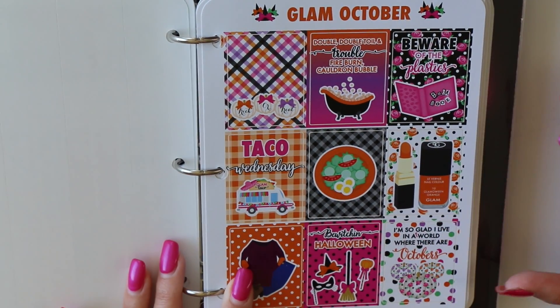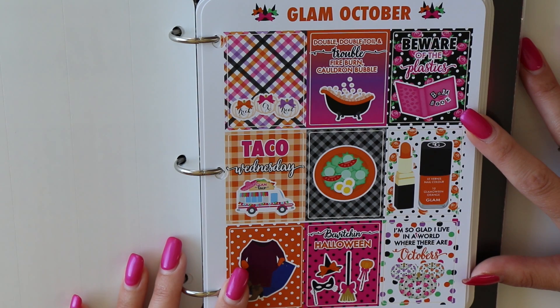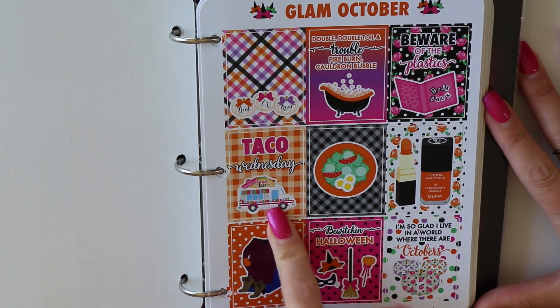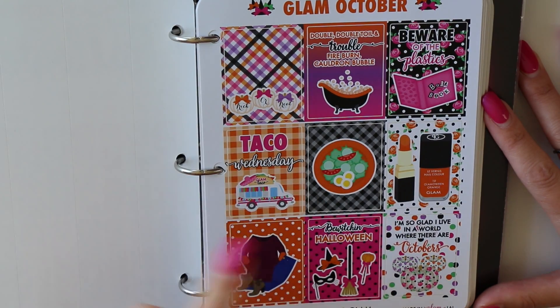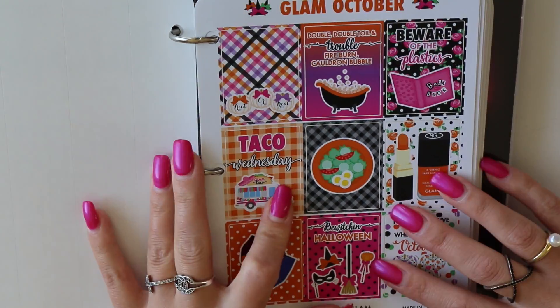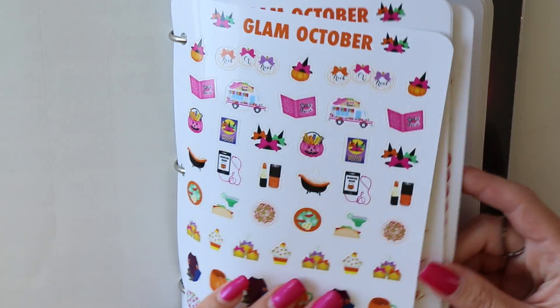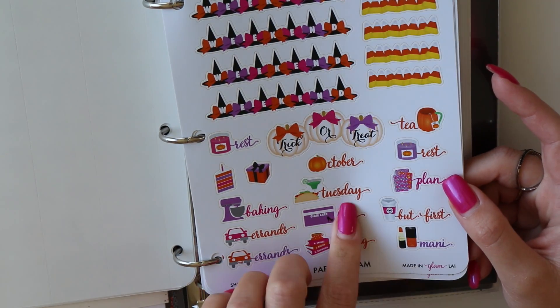We have more witch hat to-do lists and page flags. Here's our cute box sticker — we've got Mean Girls Day. October 3rd is Mean Girls Day from a scene in Mean Girls — it's just fun to rewatch that classic. It is Taco Wednesday this year. I've gotten emails saying it should be Taco Tuesday, but Taco Day actually falls on a Wednesday this year. Last year it said Taco Tuesday, but I changed it. To compensate, I included a Taco Tuesday sticker as well.